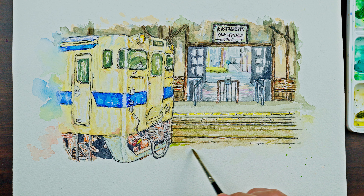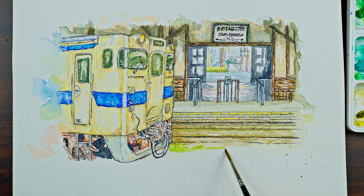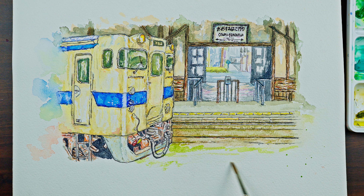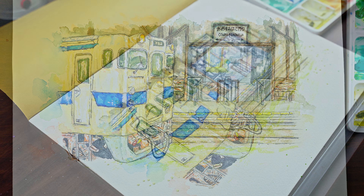Getting near the end of the painting — I'm just going to paint some grass around the railroad and splatter some paint around, as I usually like to do, and that should complete the painting.